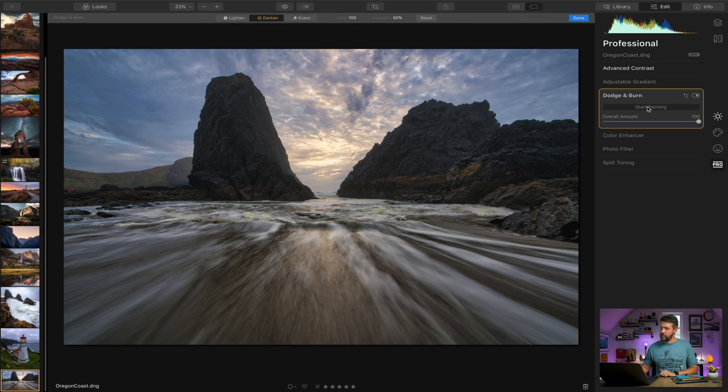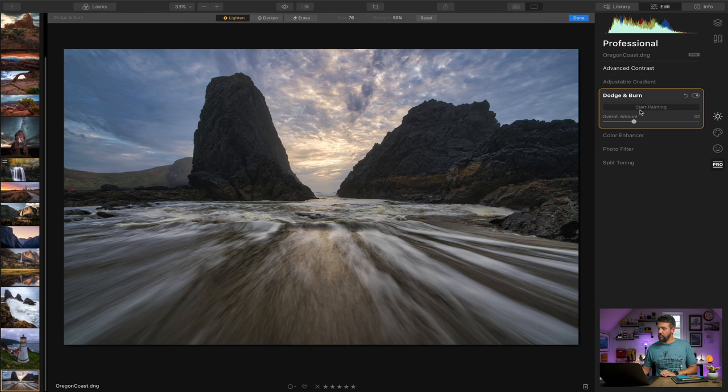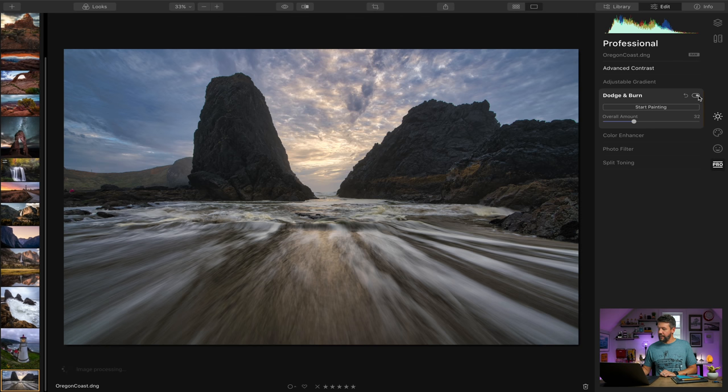There's also a dodge and burn feature, which I think is great. Hit 'start painting,' select 'lighten,' use the bracket keys to increase or decrease the brush size. Make a couple of quick passes over these waves and turn down the overall amount, then toggle on and off — before and after. For the burn/darken side, select 'darken' and paint over the area you want to darken, and toggling the effect on and off you'll see that area darken — before and after. It's neat to have dodge and burn built right in.